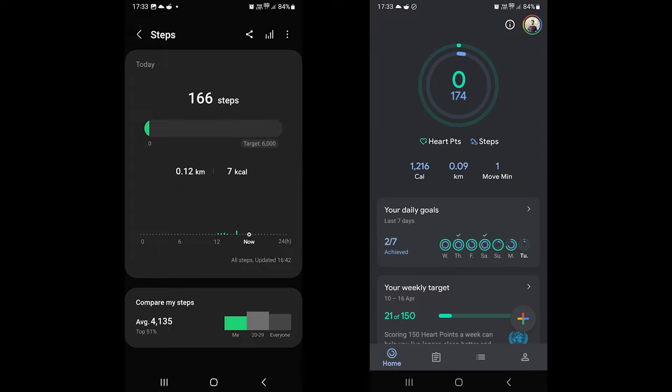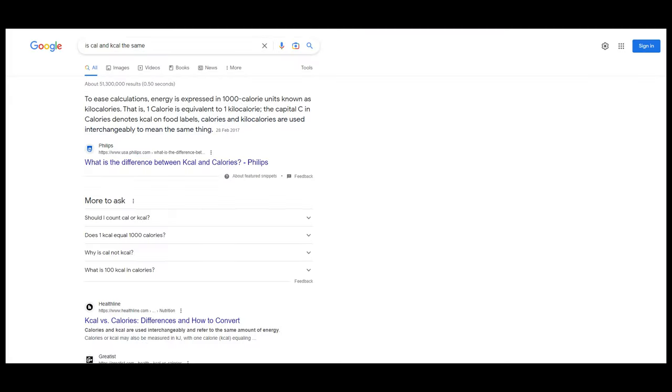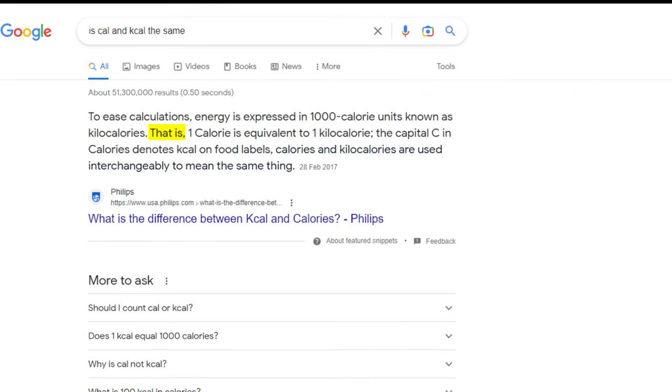One thing that must be noted here is that Samsung Health uses kilocalories and Google Fit uses calories with a capital C, which means the large calorie. In terms of fitness, large calories and kilocalories are the same.